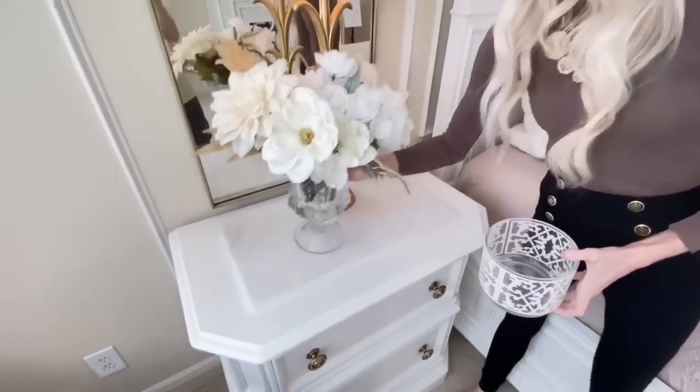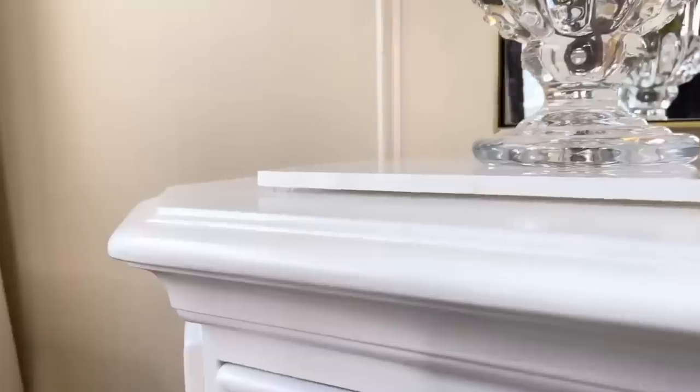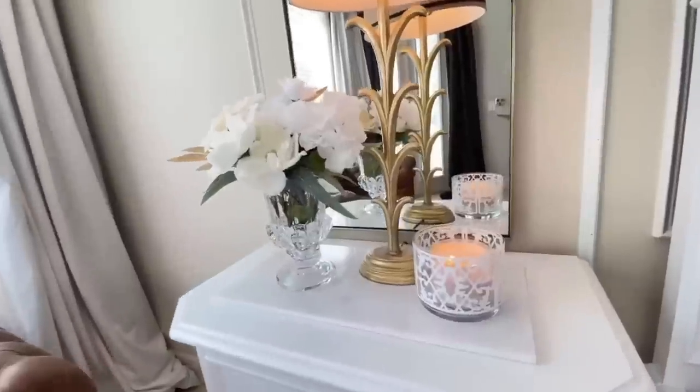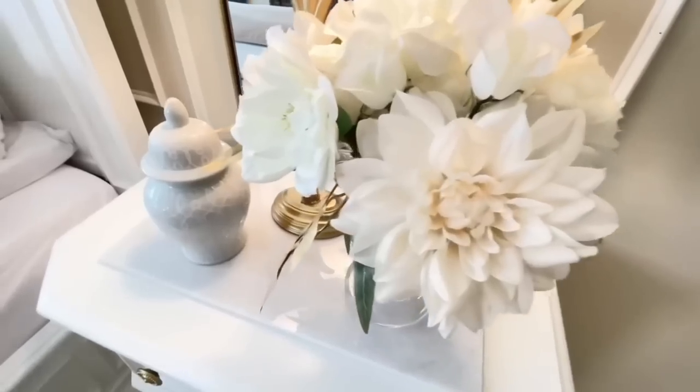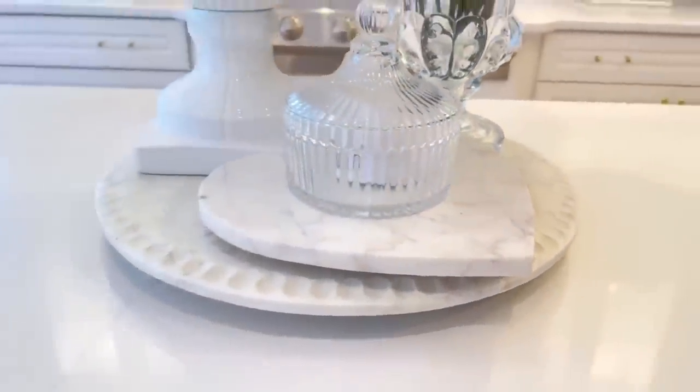Another way to make your home look expensive is by adding natural stone. How I bring stone into a space is with marble tiles from Lowe's — they're $10 a tile and so pretty. I put them on top of my nightstands, which immediately elevates the look of these pieces by adding a high-end material, and gives them a classic timeless look. Marble comes in a variety of colors and designs, is hard and scratch-resistant, and is a very practical and cost-effective choice to make your home feel luxurious.